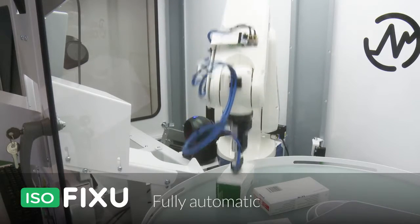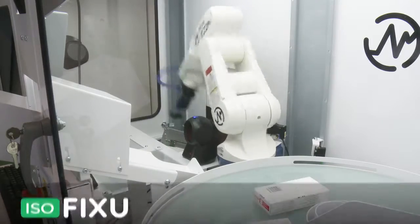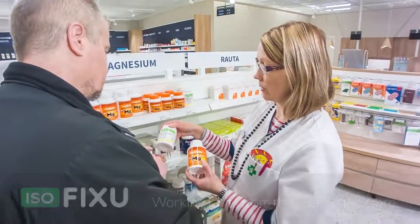Barcode reading does not have to be done by hand. Stock management is automated and the inventory value is reduced. Working tasks are moved from the back to the store. When unloading goods, we can get prescription medication into storage quicker, and the robot means that technical staff are freed up for customer service. It also speeds up the service for prescriptions because the robot delivers the exact medication that the pharmacist has ordered.